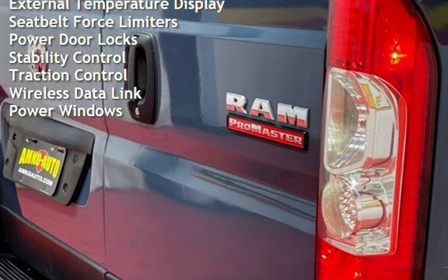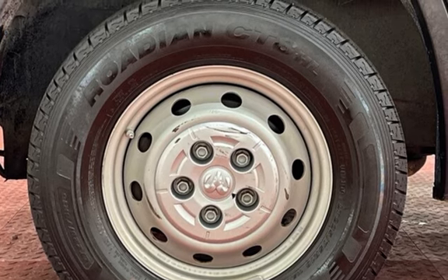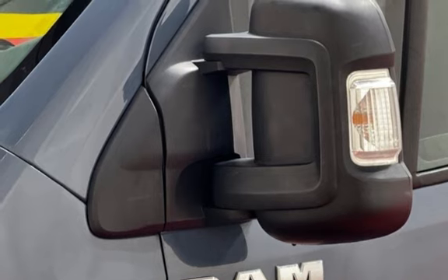External temperature display, seatbelt force limiters, power door locks, stability control, traction control, wireless data link, and power windows.